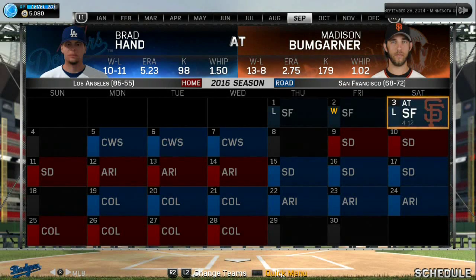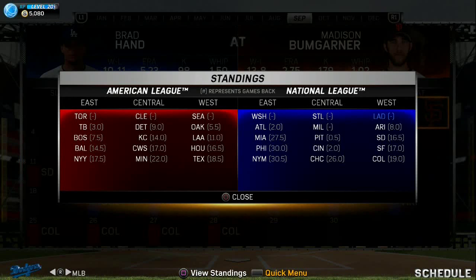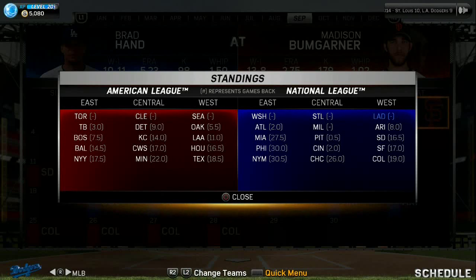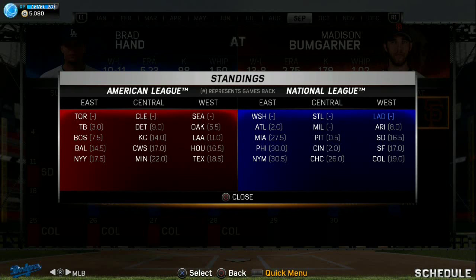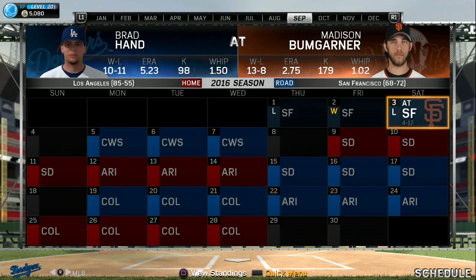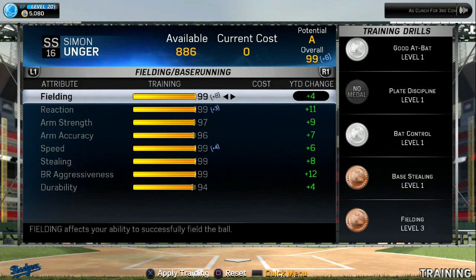Hey YouTubers, welcome back to another episode here on ESG and Net of MLB 15: The Show here on the PS4. This is Road to Show with Simon Unger. This is episode 105 and we are getting ready for this series coming up against the Chicago White Sox. It's a three-game series here to start off the new week, and we have an eight-game lead over the Arizona Diamondbacks in the West. We're going to the south side of Chicago to face off against the Chicago White Sox in this interleague game towards the end of the season.